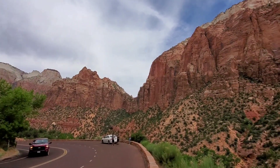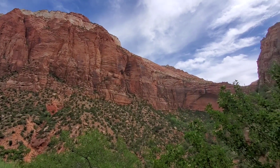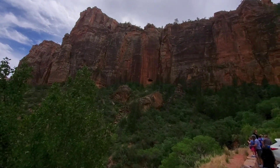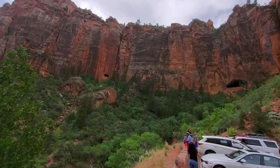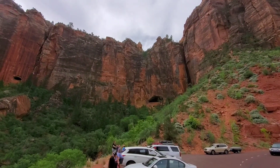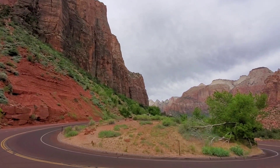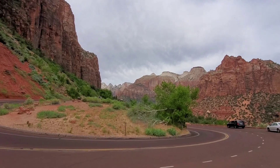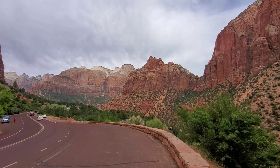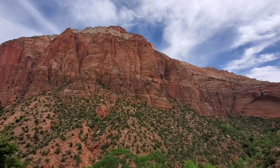Guys, kukuha ko ng 360 degrees video dito sa area na ito. Oh my god, that's beautiful here. Look at that. So nandiyan kanina yung tunnel, sa may — right there. Diyan kami dumahan kanina yung kotse. Panta diba?